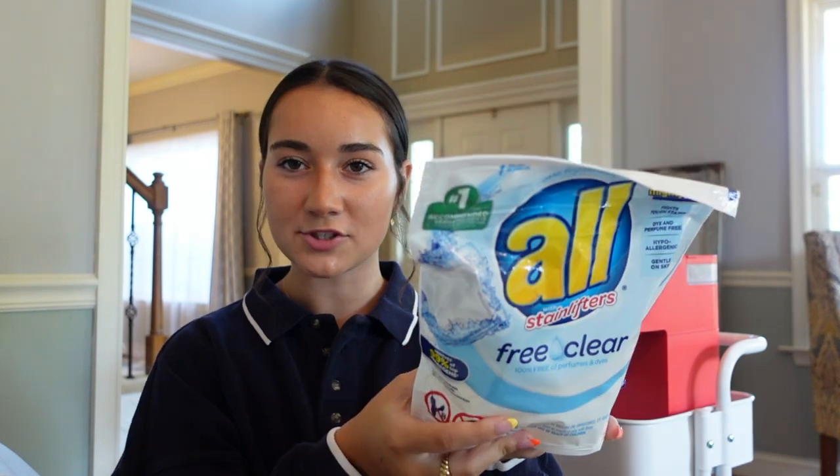Next we have these detergent pods — they're scent-free because my dermatologist doesn't like me having anything scented. They're little pods you just throw into your laundry. I had a big thing of detergent last year and I feel like these pods are just better.